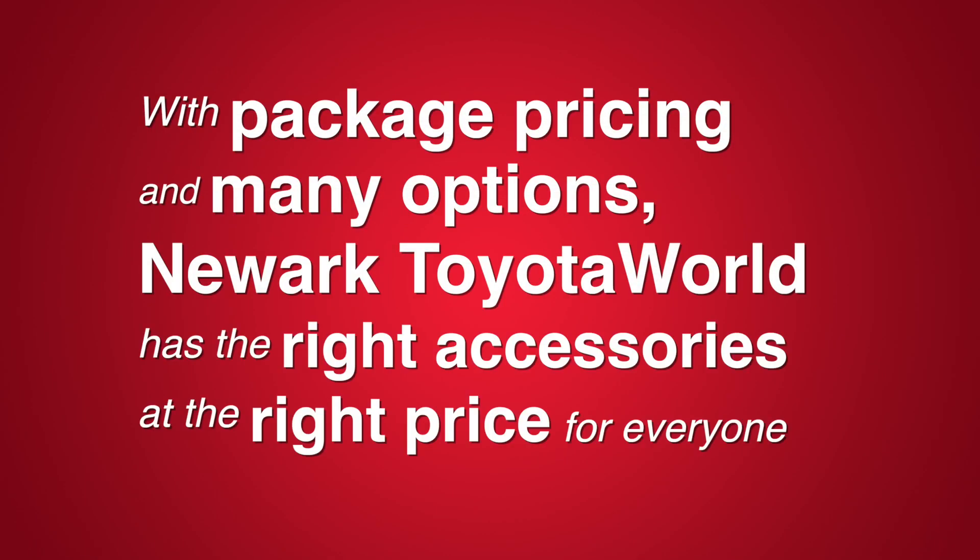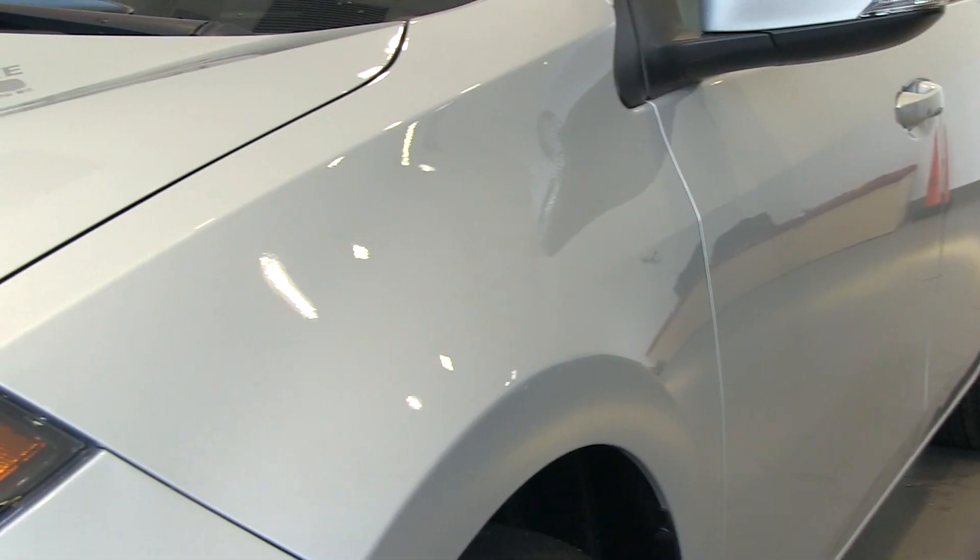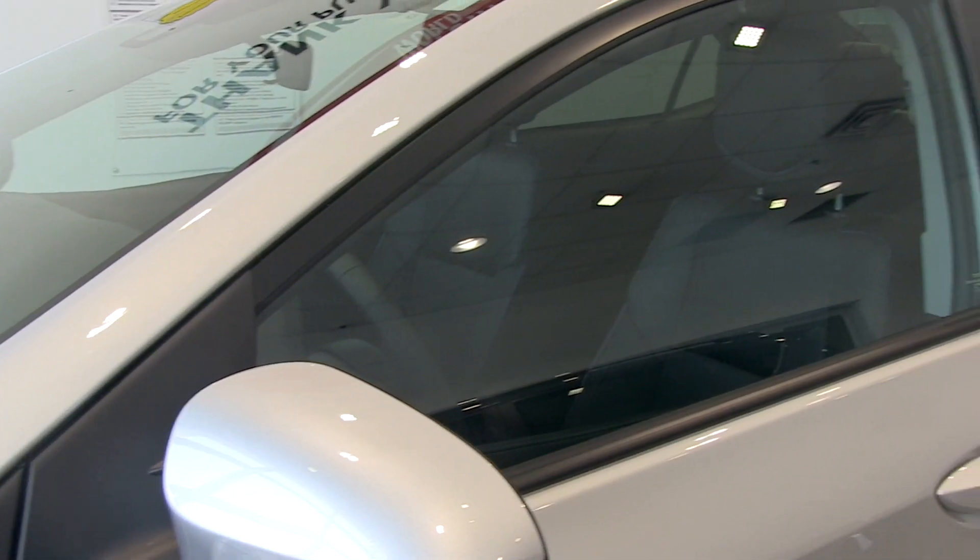With our package pricing and many options, I know we have the right accessories at the right price for everyone. We carry products such as bodyside molding, door edge guards, Llumar paint protection film, window tint, and many more.